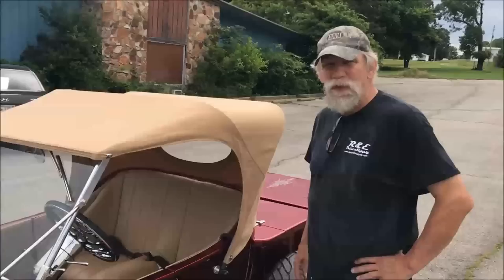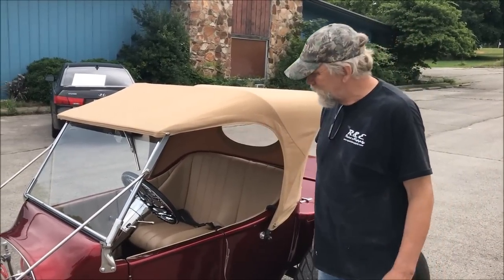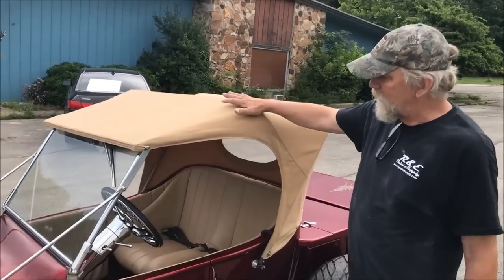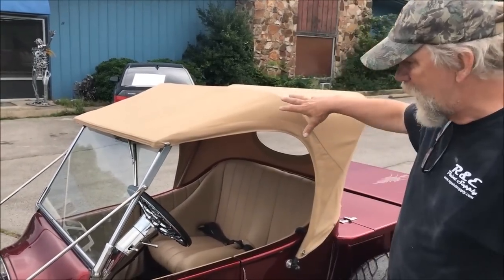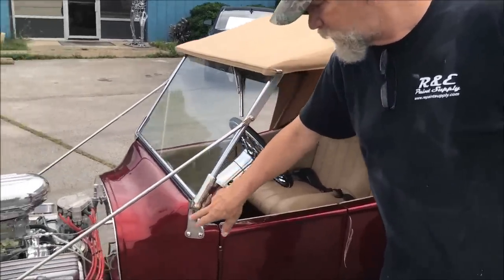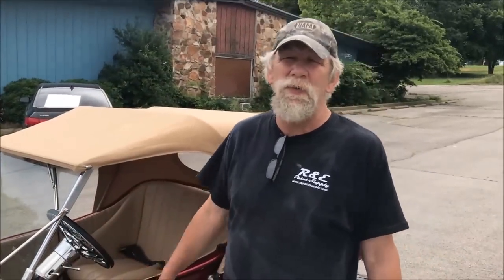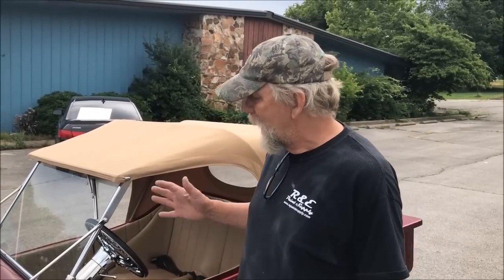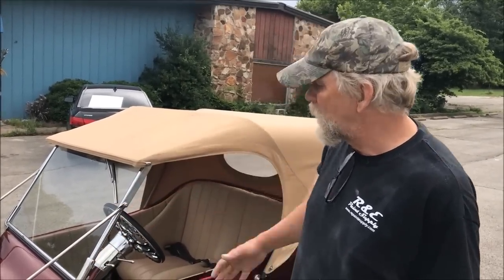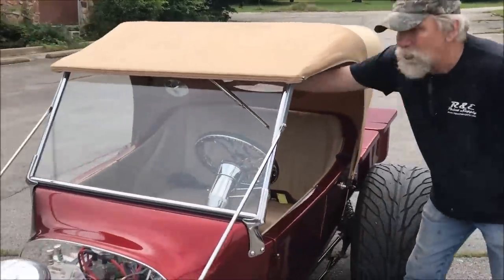The car has a 6 gauge package — it has the tach, the speedo, and the fuel, oil, temp, and volts. The car has a soft top on it; it's a removable soft top if you wanted to take it off. Something pretty unique to this car — these windshield posts are basically not available anymore. They're not made by anybody; they used to be made a long time ago by a company called Total Performance and nobody's really picked them up, so we really had to search hard to put these on it. The customer wanted a leaning windshield, so we put that on it. It's got an electric wiper in it already.